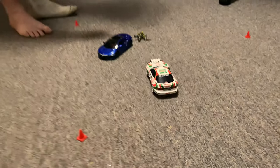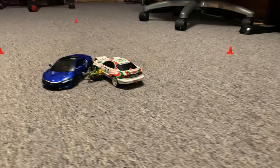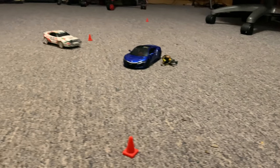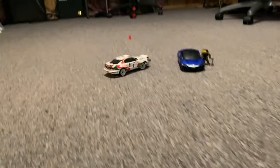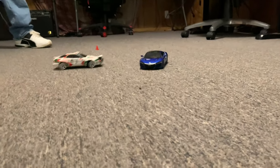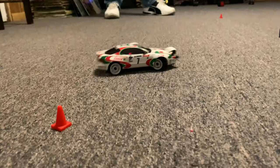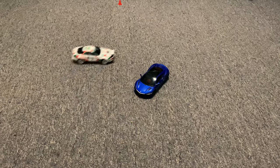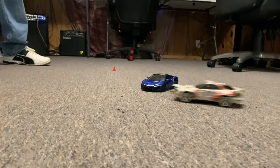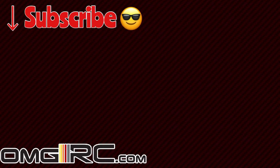Oh man, all right. Take someone out — take him out again. Just learn it right now. Take him out again!